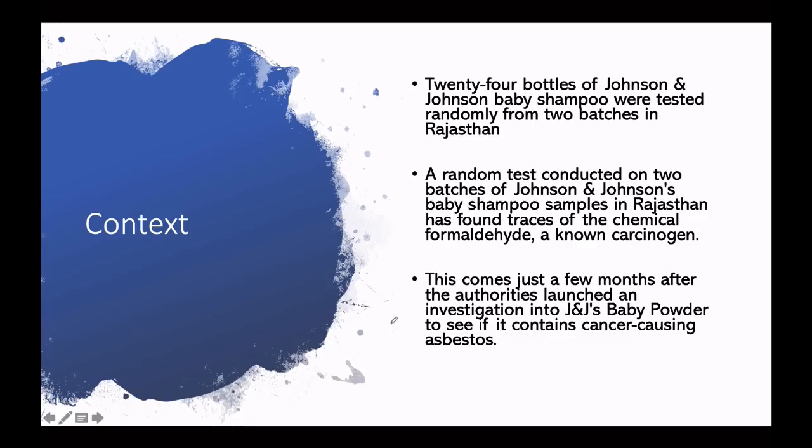Now let's talk about the news. In this context, 24 bottles of Johnson & Johnson's baby shampoo were randomly tested in two batches in Rajasthan. The test results came out that in two batches of Johnson & Johnson's baby shampoo samples, a chemical called formaldehyde was found. Formaldehyde is a carcinogen — a cancer-causing substance.